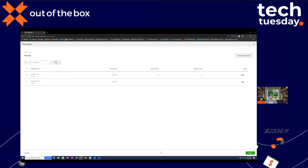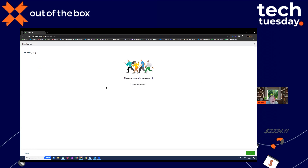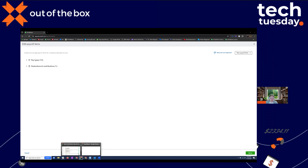An attendee asks if you can delete a deduction or contribution item. Leah acknowledges she's not seeing a delete option on screen and will follow up. If deletion isn't available, it's likely a known item being worked on. The bulk editing of pay types, deductions, and contributions makes payroll setup significantly more efficient.